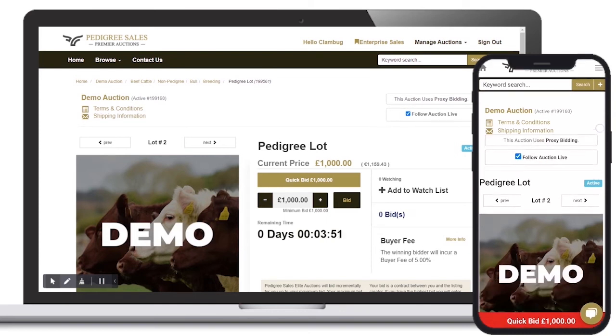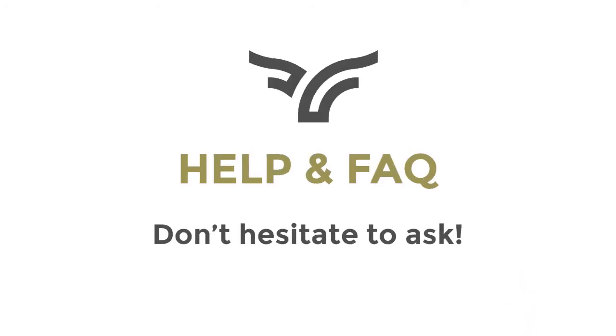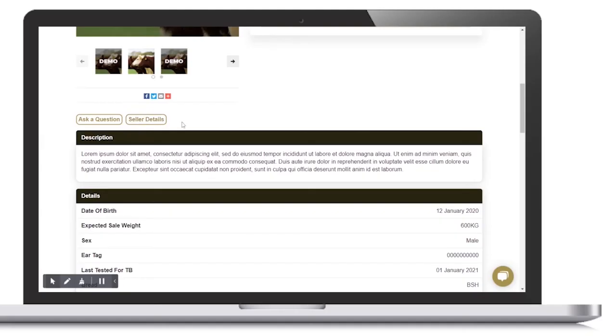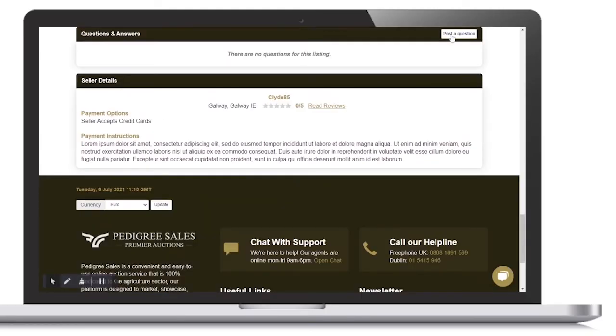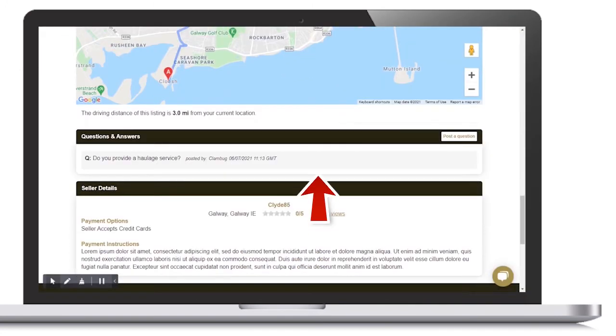Once all lots in the auction have finished, Pedigree Sales will contact all winning bidders to arrange payment. Each lot page will include a Questions and Answers function. Here, all registered users can post a public question to the seller of each lot.